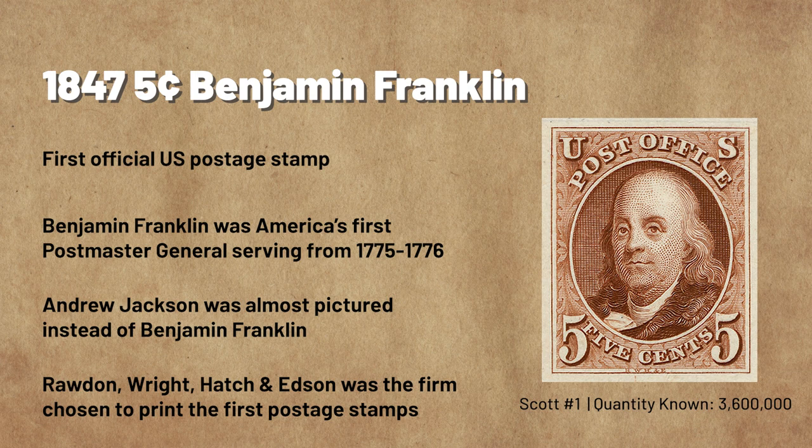Rawdon, Wright, Hatch, and Edson was the firm selected to produce America's first postage stamps. They printed the 5-cent denomination in red-brown, though a number of other collectible shades exist too. There are countless printing varieties available, as well as folded letters or envelopes with the stamp on cover. It's no surprise that one of America's first postage stamps was voted number 1.